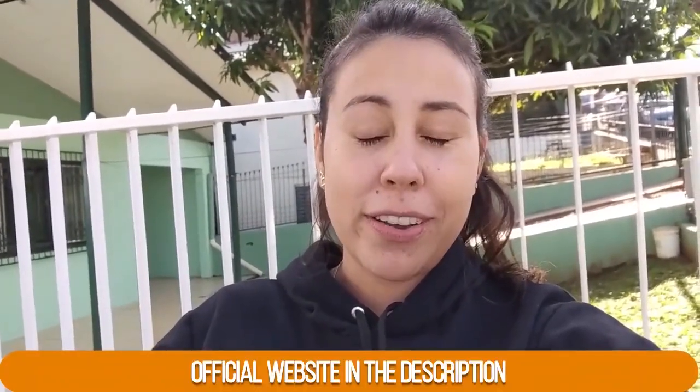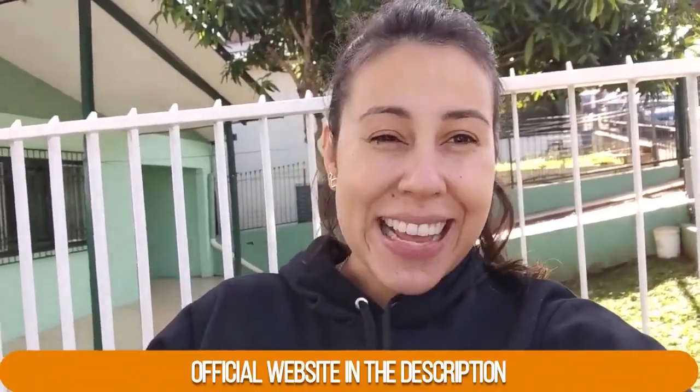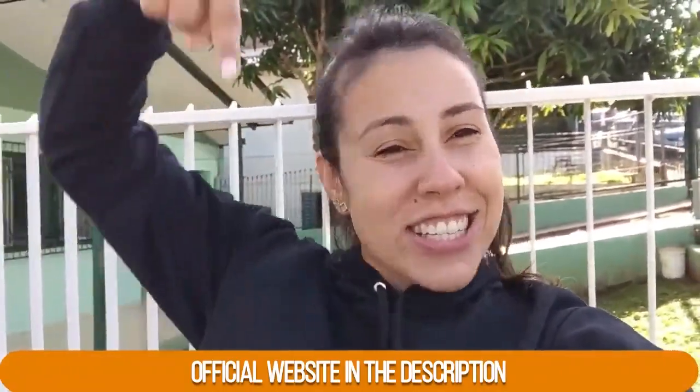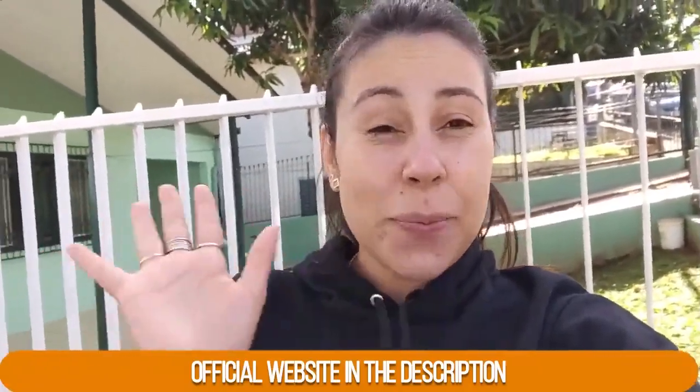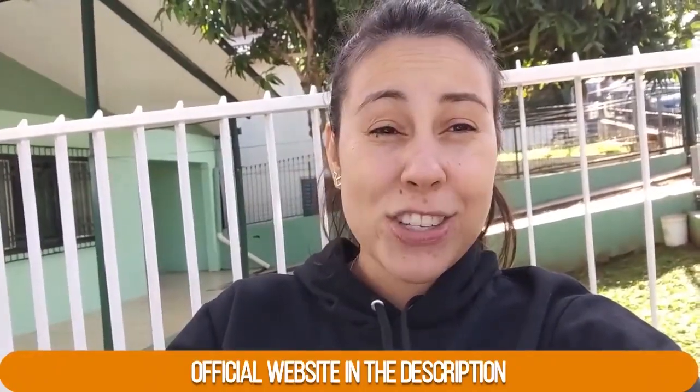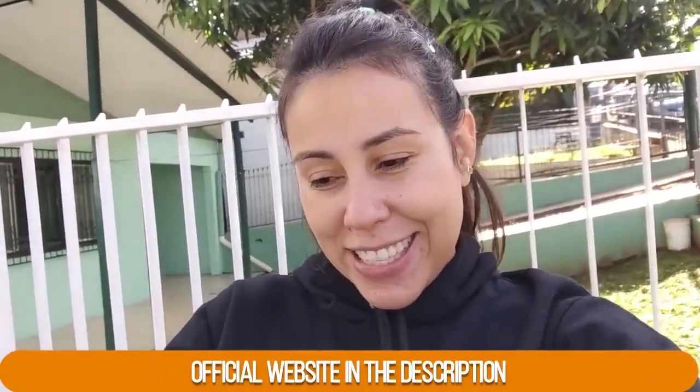The first and most important thing that you guys should know about the Caria Lean Belly Juice is pretty much where you're going to get it from. So keep in mind that it has an official website. To make your lives easier, rather than leave you just surfing the internet searching for their official website, I'm going to help you guys out and leave their official website just below this video. That's the only place on the whole internet where you guys can get the original Caria Lean Belly Juice from.